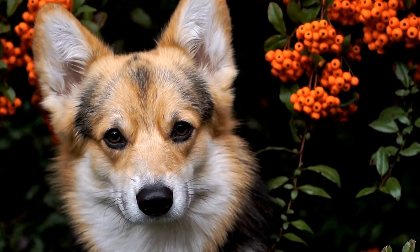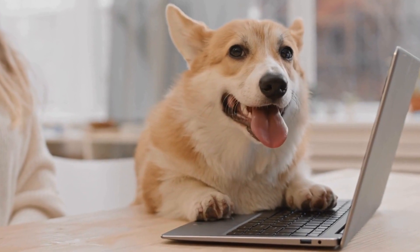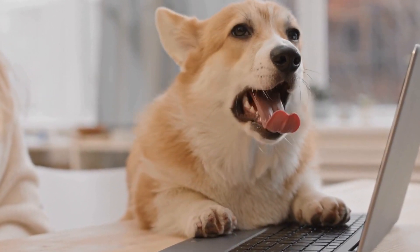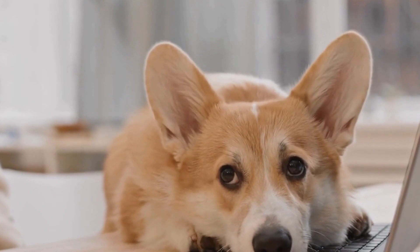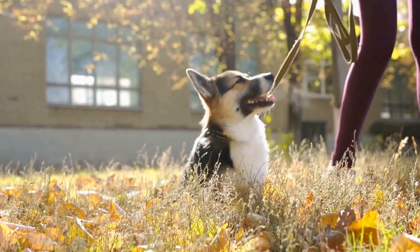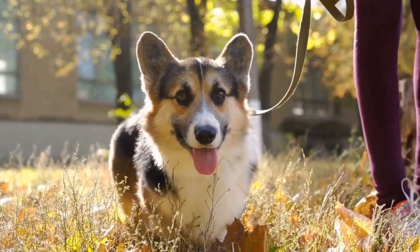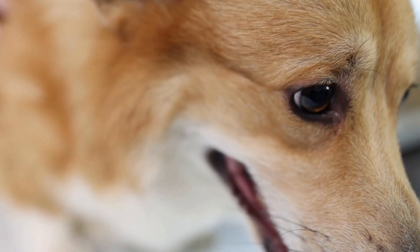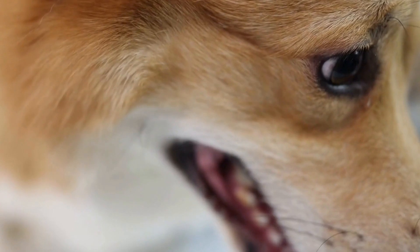One: Choosing the Perfect Costume. One of the highlights of Halloween is dressing up in elaborate costumes, and who says our dogs can't join in on the fun. When it comes to Pembroke Welsh Corgis, their undeniably adorable appearance makes them perfect candidates for a wide range of costumes. Whether you prefer a classic superhero outfit or a quirky pop culture reference, the choices are endless. It's important, however, to ensure that the costume is comfortable and safe for your dog to wear, allowing them to move freely and not obstructing their vision or breathing.